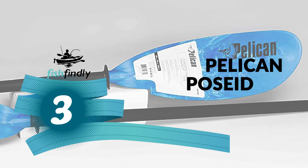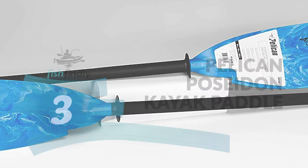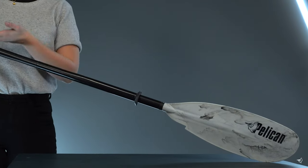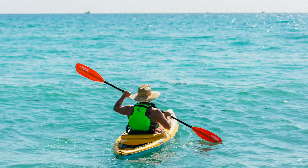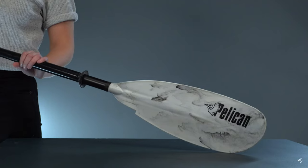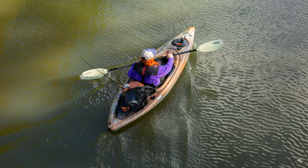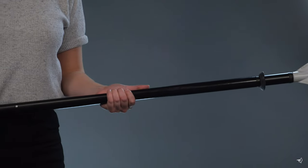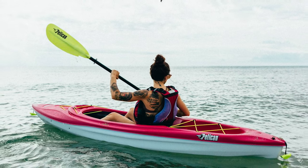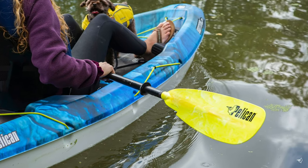Number 3: Pelican Poseidon Kayak Paddle. This is perhaps the most ideal choice for everyday kayak use. It comes with two sturdy pieces of aluminum construction and an impact-resistant fiberglass-reinforced polypropylene feathered blade design for great durability. It has adjustable drip rings to help keep hands dry for a better grip. This paddle features an enforced push-button connection with a 0 or 65-degree angle adjustment.